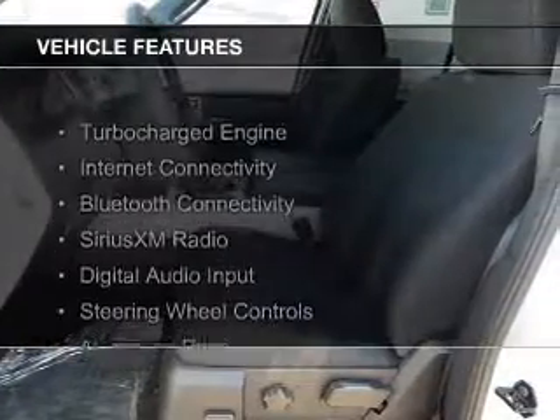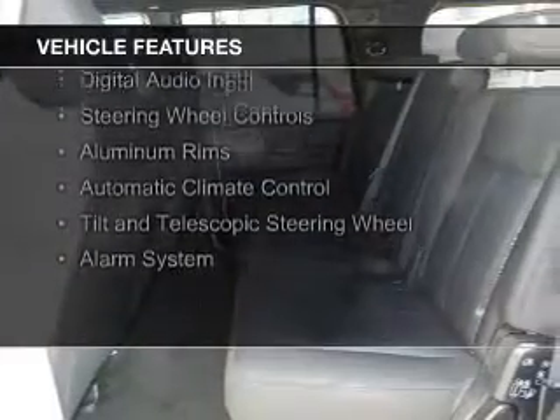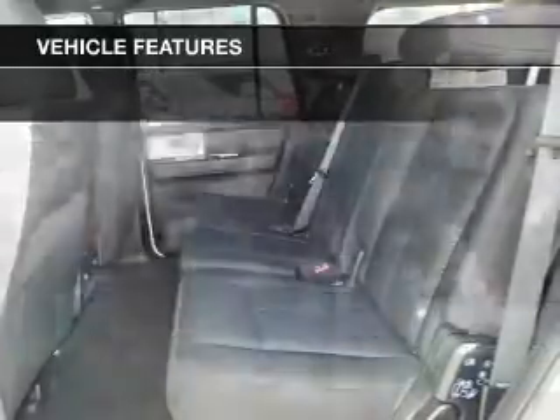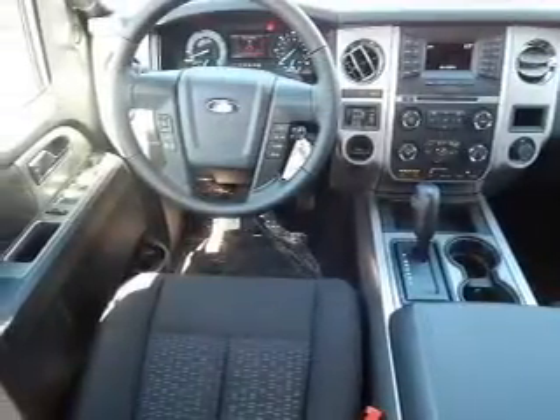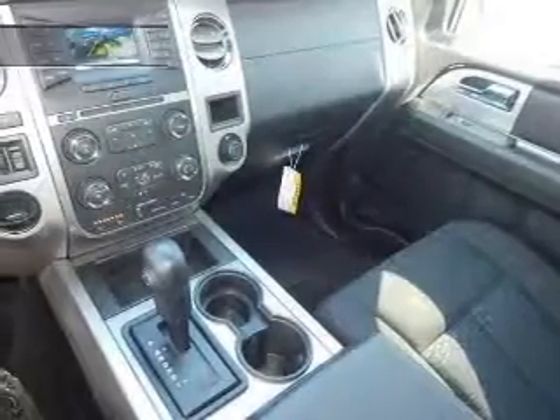The features include a turbocharger, internet connectivity, Bluetooth connectivity, Sirius XM satellite radio, digital audio input, steering wheel controls, aluminum rims, automatic climate control, a tilt and telescopic steering wheel, and an alarm system.